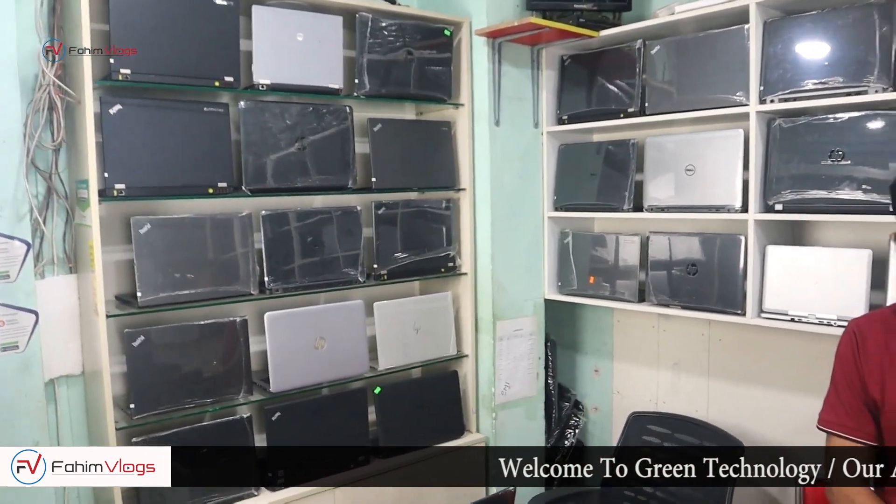Okay, so I'm going to go to Green Tech and you can see that there is a huge collection of laptops. Welcome! My name is Miripur.